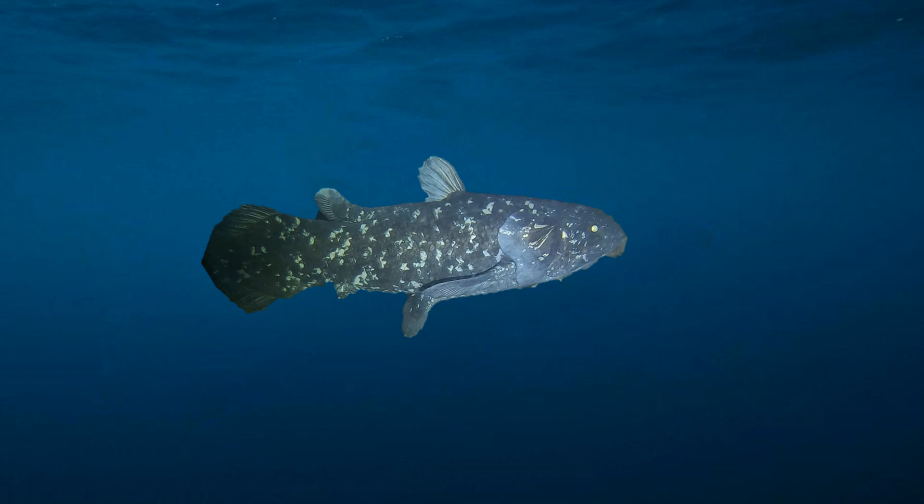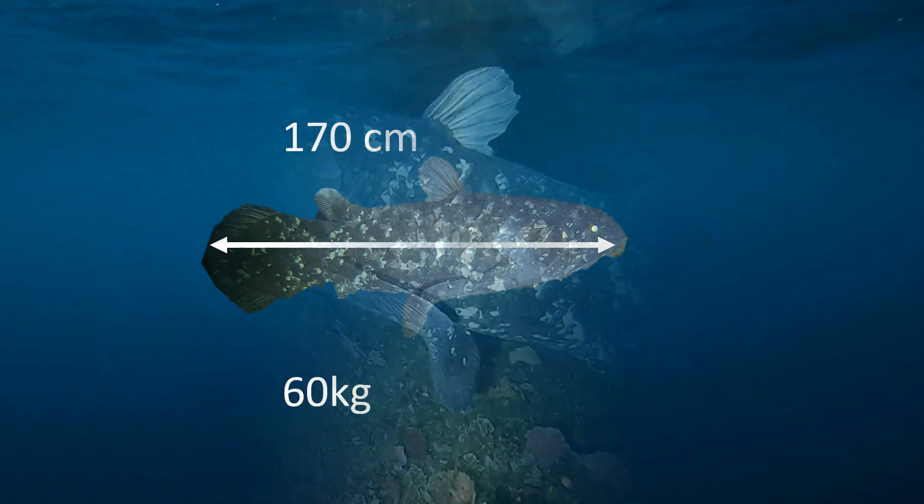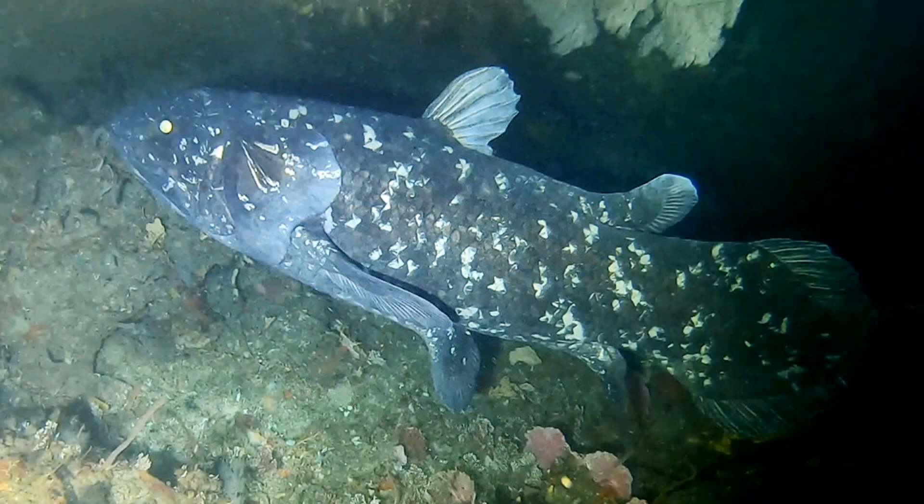The modern coelacanth, also known as Latimeria, is quite large, with a length of around 170 cm and a mass of around 60 kg. Coelacanths generally live in relatively deep water and like to stay around underwater caves, which is part of the reason they avoided detection for so long.